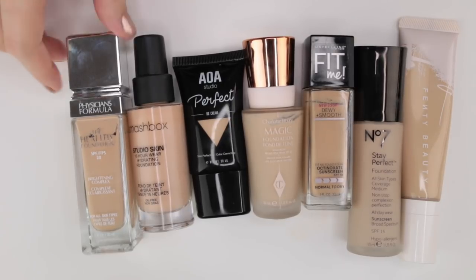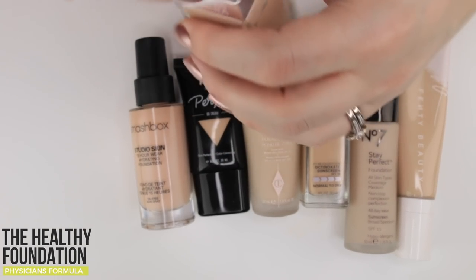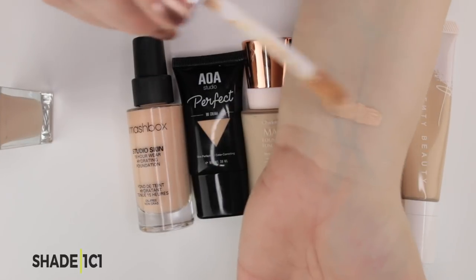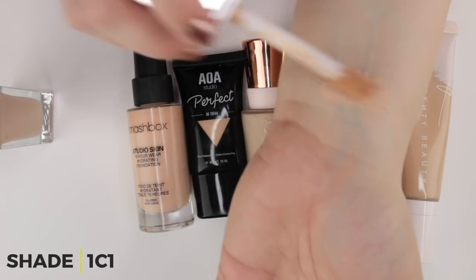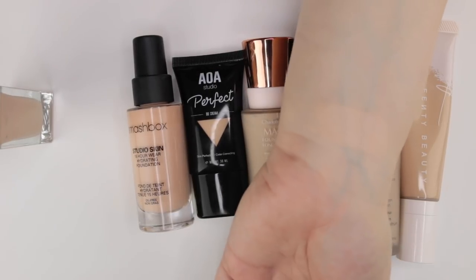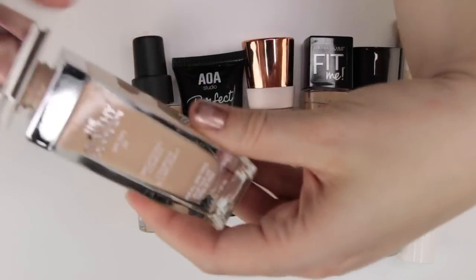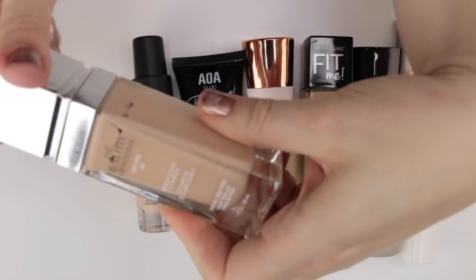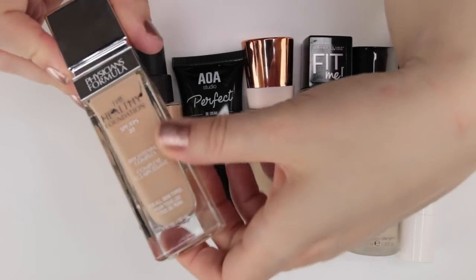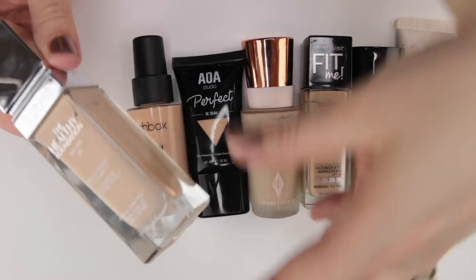A big favorite is the Physicians Formula Healthy Foundation in shade 1C1, applied with a wand. It's very easy to work with, blends out effortlessly, great undertone for me, lasts really well, doesn't make me look dry or oily. The packaging is lovely — a glass bottle — and I've even traveled with it because I love it so much.